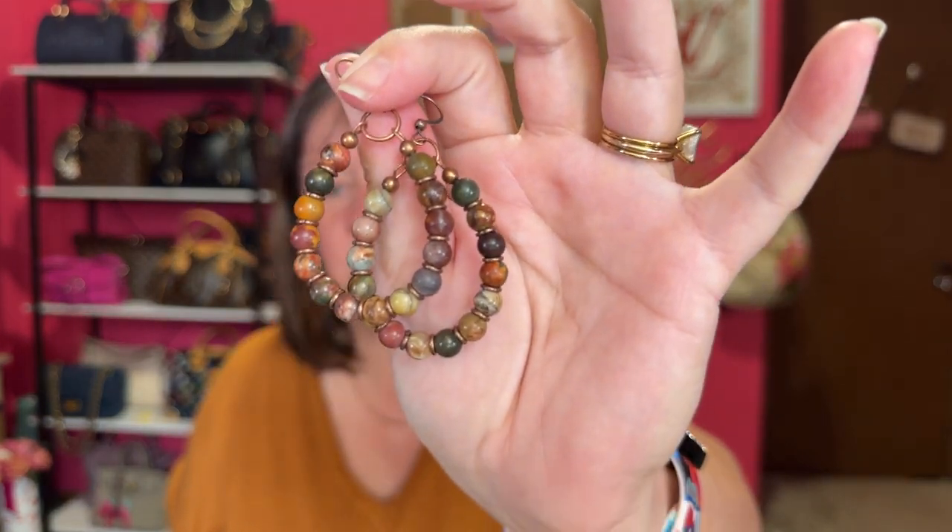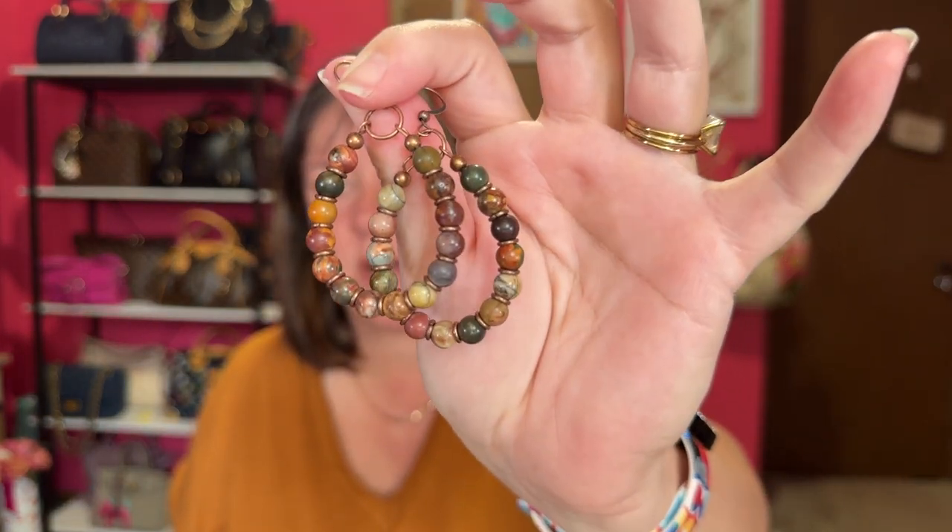I waited to do my earrings so I could show you these. They are the perfect color for fall — like, does that not scream fall? Let's just put them in and see. Oh, that's cute! I am into dangly earrings, but I also like very small earrings. If I'm dressing up, I want a slightly bigger earring. We'll just keep these on so you can see.